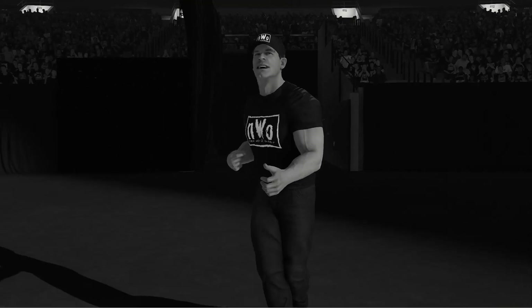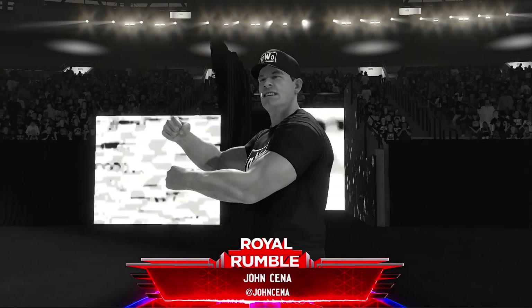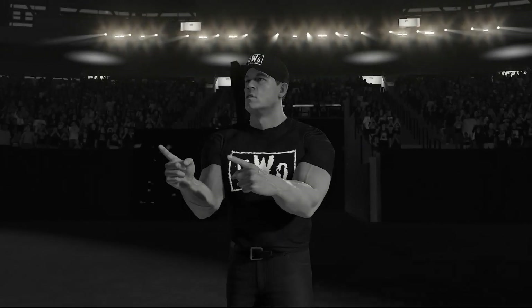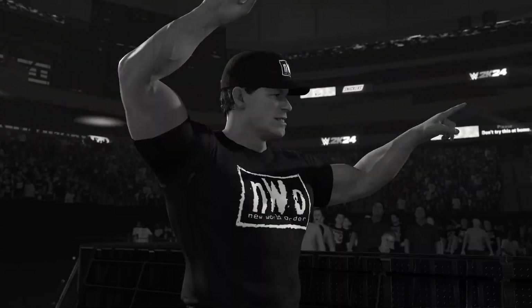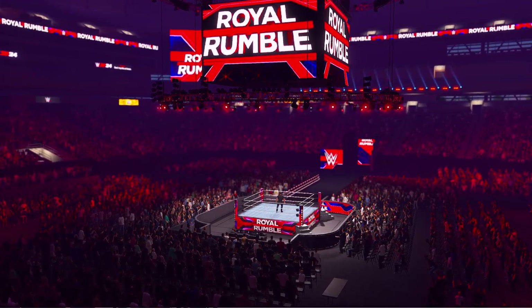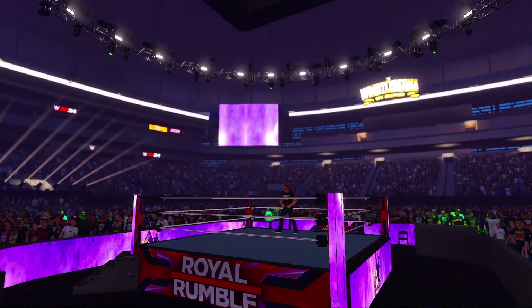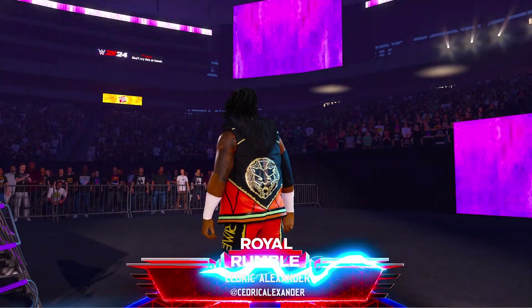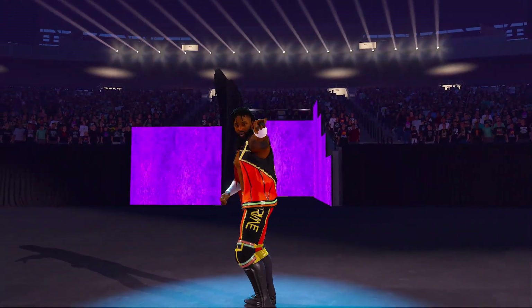Here's a scene that's just too sweet — he's gone NWO! Introducing the participants: first, from West Newbury, Massachusetts, weighing in at 251 pounds, John Cena! Cedric Alexander is primed for action. Introducing the individual who drew number two, from Charlotte, North Carolina, weighing in at 200 pounds, Cedric Alexander!